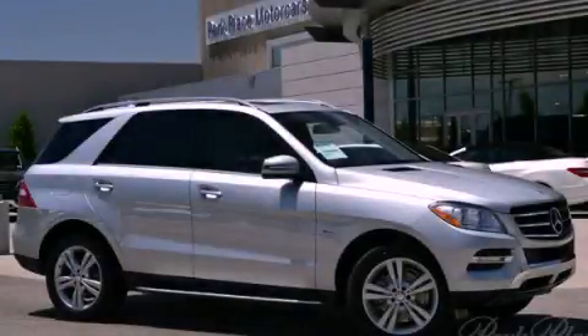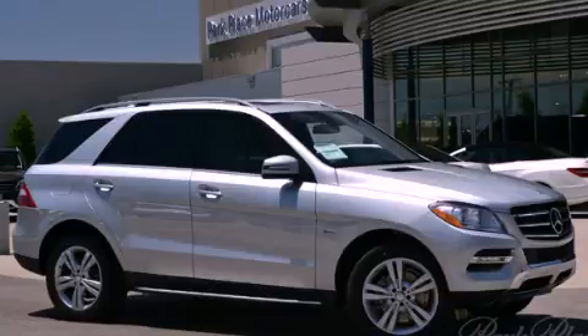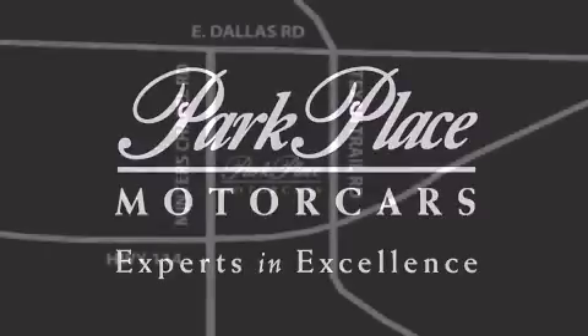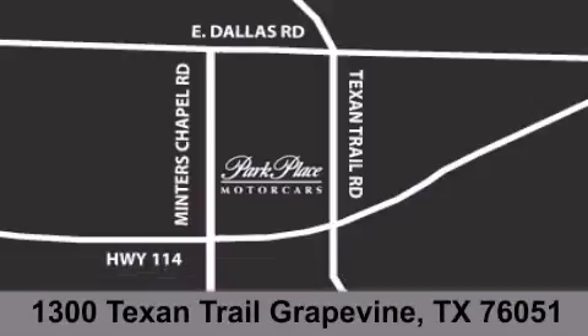Please call us today for more information on this great vehicle. Thank you for considering Park Place Motor Cars Grapevine for your next luxury vehicle. If you have any questions, please visit our website, give us a call, or stop by our dealership located at 1300 Texan Trail in Grapevine.